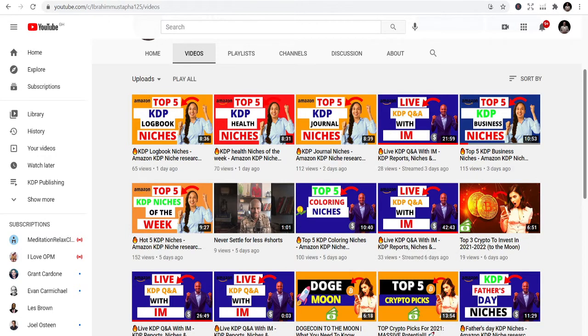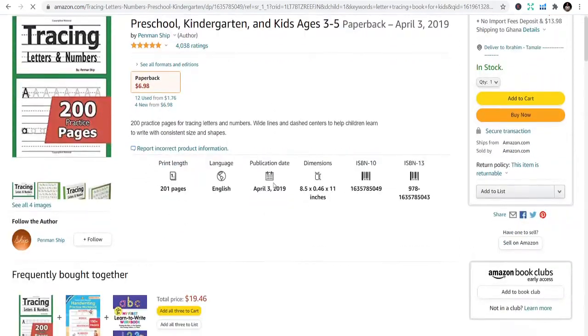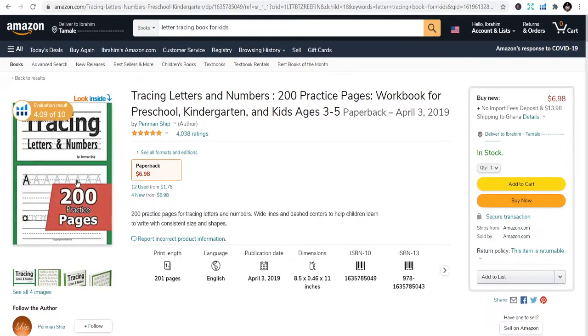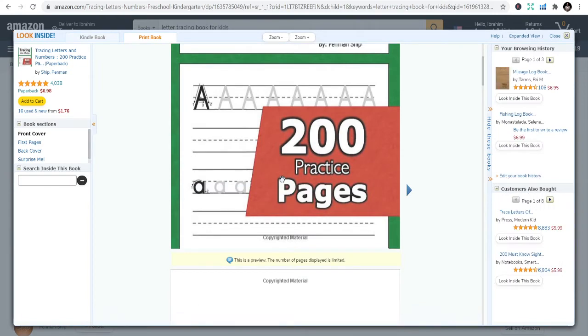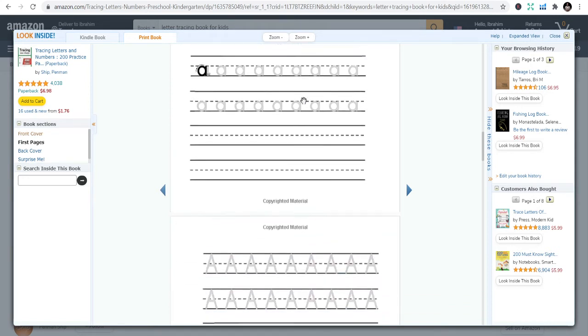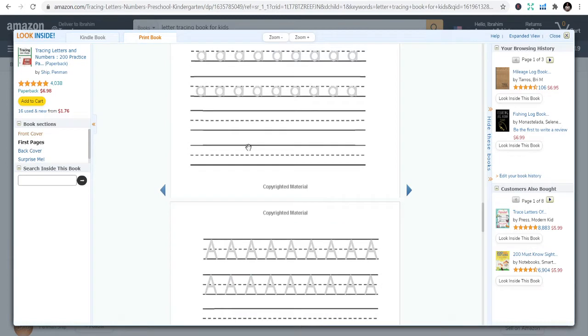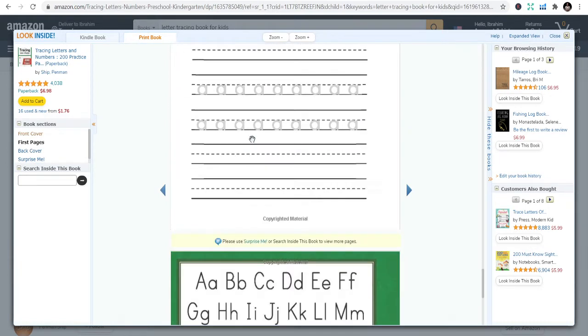The first niche we're going to talk about is letter tracing books for kids. This is one of the niches that you can actually make a lot of income from in the children's category. It's a workbook for kids of school and kindergarten age — kids who are learning to write. They need this book. I use PowerPoint to design it, which was very easy. You design letter A, then make sure you fade it out so they can trace it and leave space for them to write.